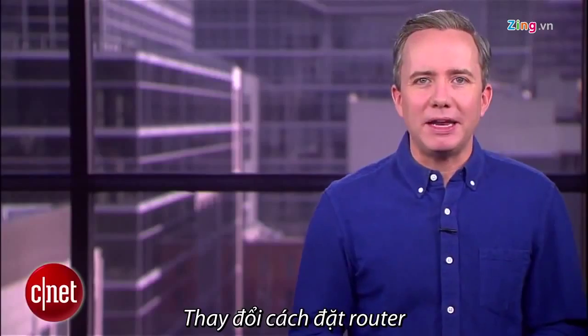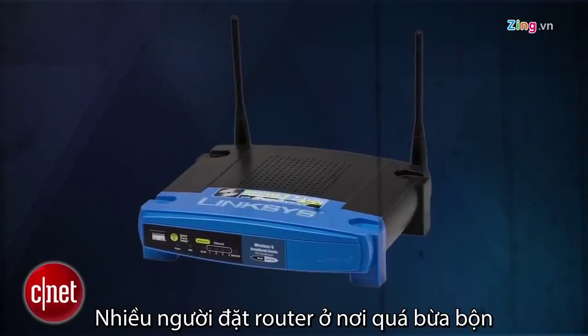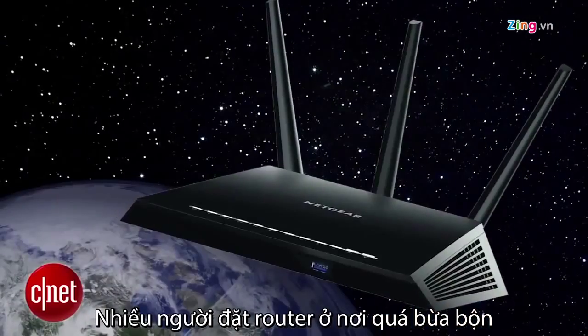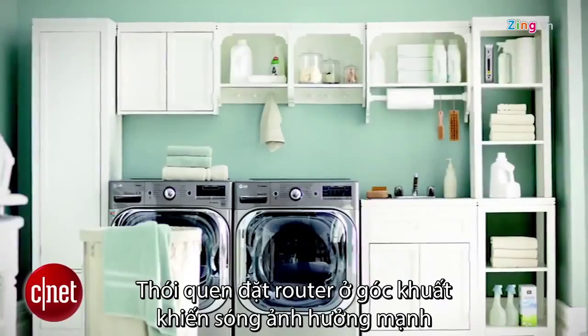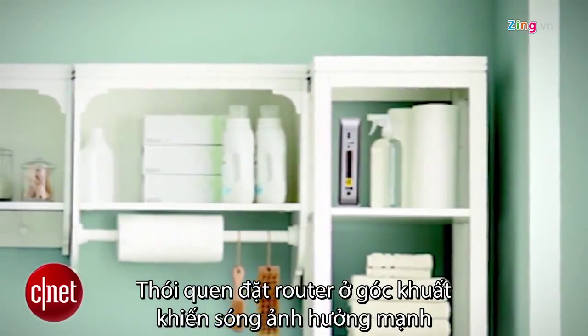Most of these routers will also let you broadcast simultaneously in 2.4GHz if you're feeling nostalgic. Coming in at number three: change your placement. I've seen a lot of routers and they either look like a time capsule from 2004 or like a chunk that fell off a spaceship. Either way, I can understand why you may have hidden yours in the back laundry room. Unfortunately, it's killing your reception.